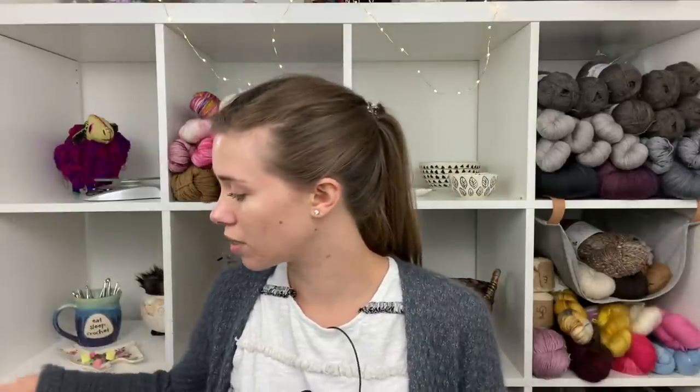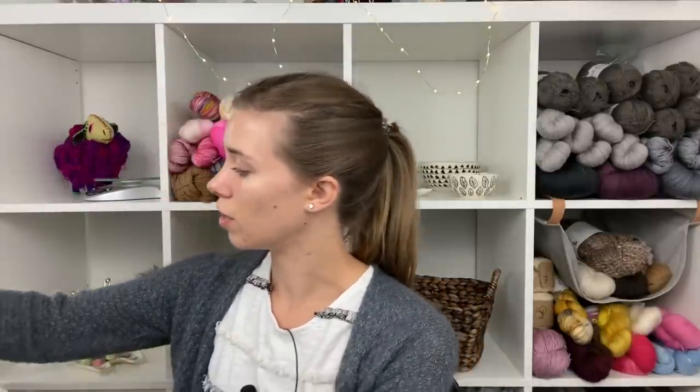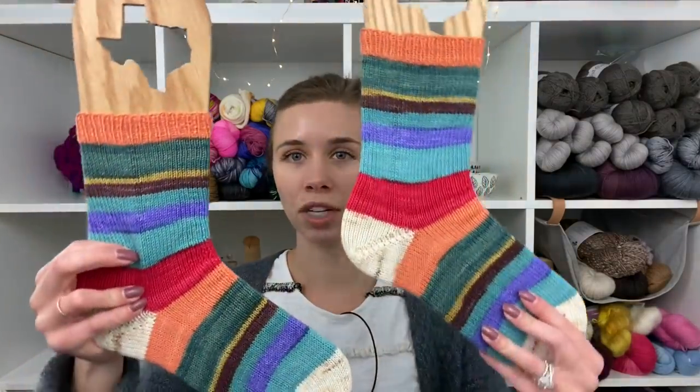I have tons of finished objects today — more finished objects than I have WIPs, so it's going to be an interesting episode. I'm going to dive right into what I have finished. The first thing is a pair of socks that you saw last week. I was nearly done with them, but now they are finished, washed, and blocked.